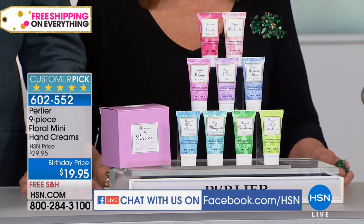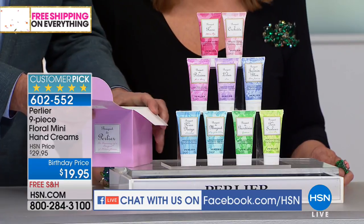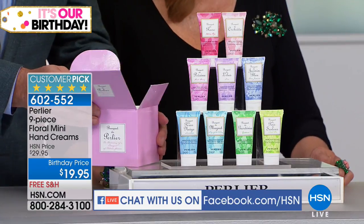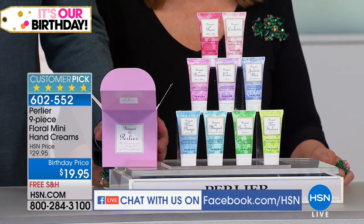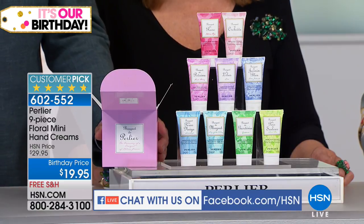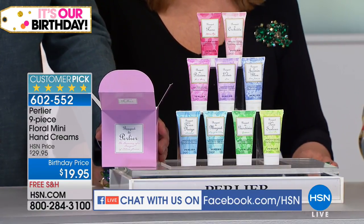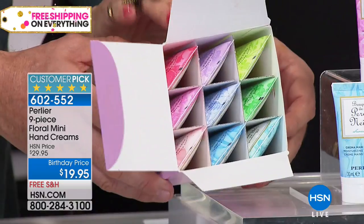If you want to ask a question or comment or talk about Amanda's bionic nose, please do. Honey says she loves your body butter. We're glad we're chatting this way because we get to hear a lot more from you quicker than a phone call. This is a great nine-piece set and this is a customer pick — and that doesn't surprise me.